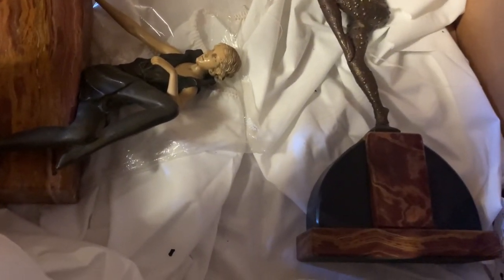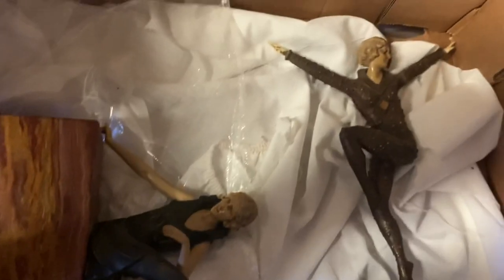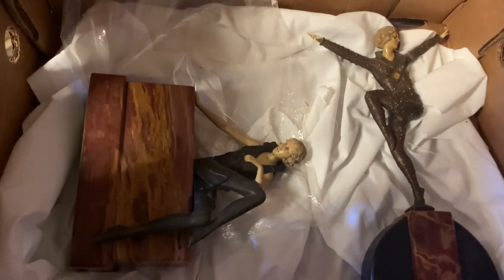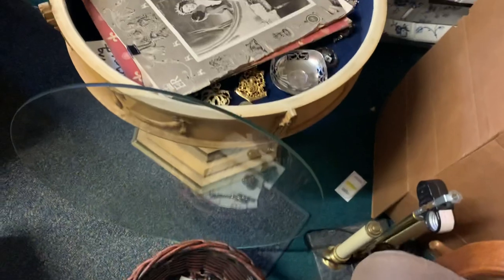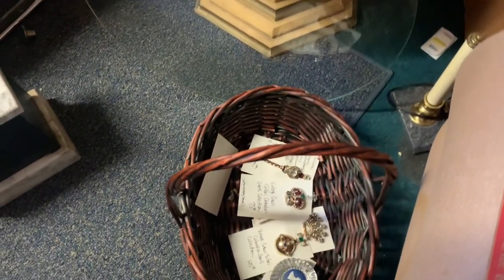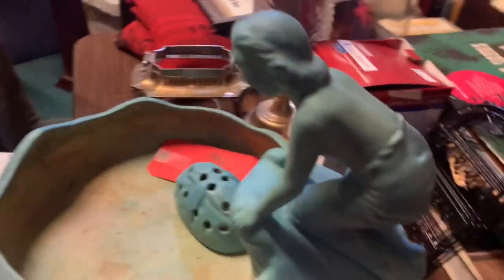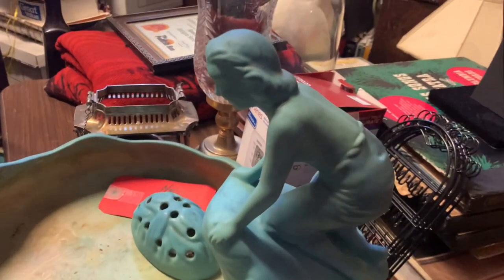Oh my gosh, aren't they beautiful? They may have a home already — they're exquisite — but I will take them out and show you. I'm going to try to do this without so many edits. This is the back section where we put stuff until it's ready to go out on the floor. I'm going to show you some coronation items — those are the main cool thing — plus some jewelry I'm helping prepare. And look at this Van Briggle piece!